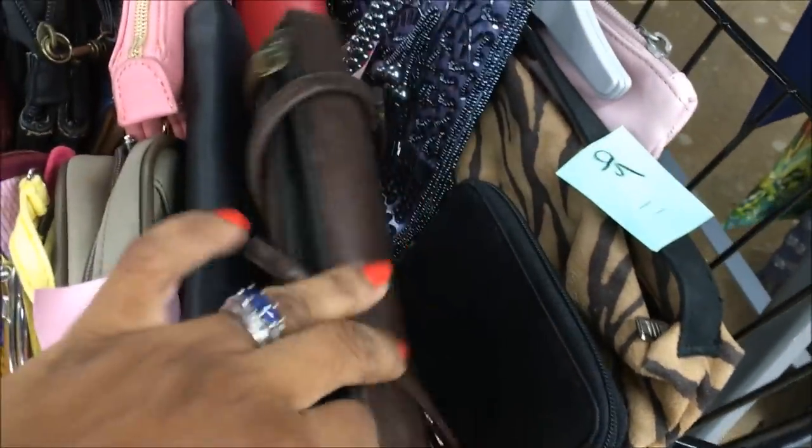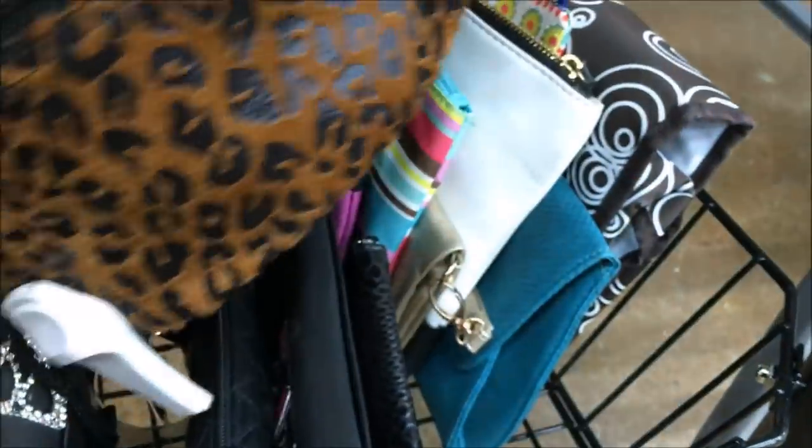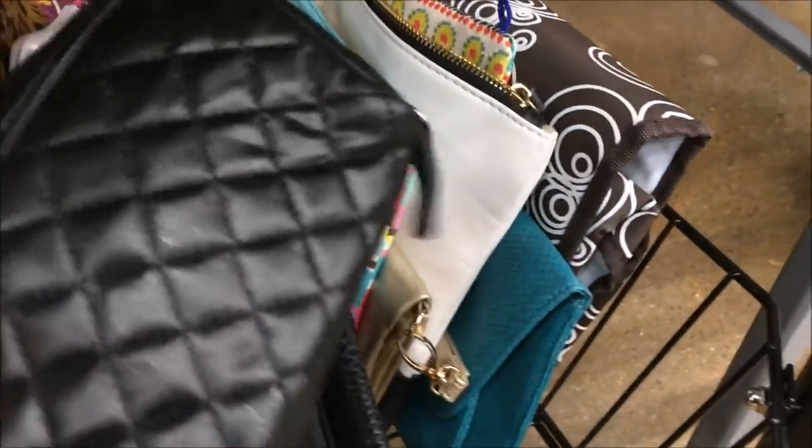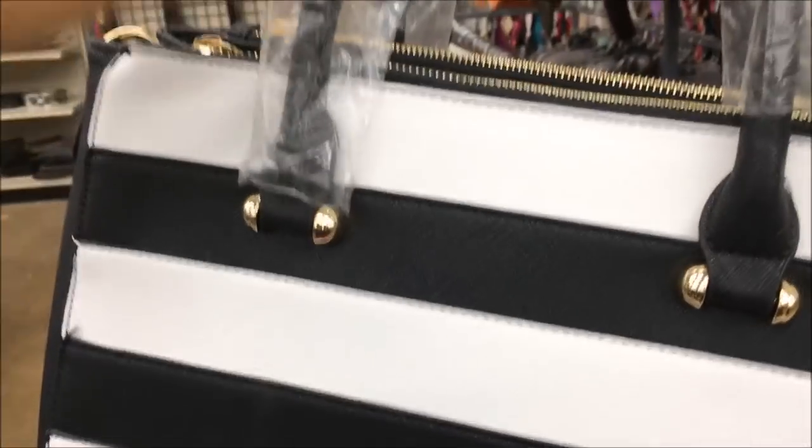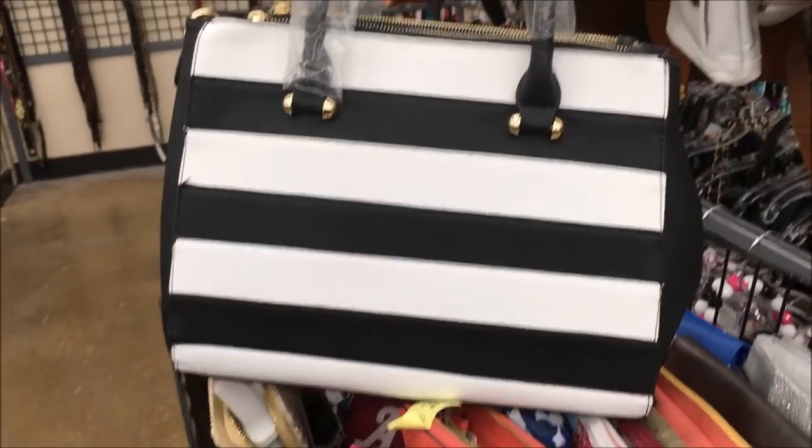You know, guys, I like to do my digging — this is why I found so much great stuff. I find Louis Vuitton, I find Gucci when I dig. Oh my gosh, I love this bag — Riley likes it too. It's brand new and I don't think it's like any major brand, but it's $39.83 so it'll be $20. I really like it.